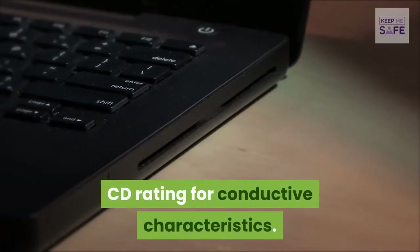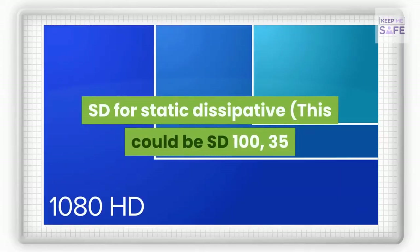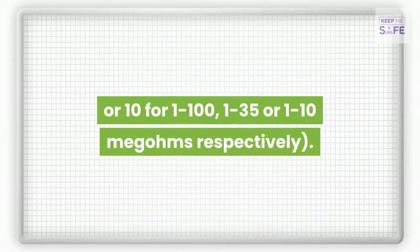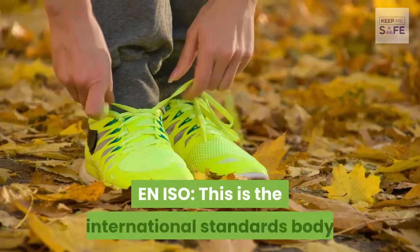Additional ASTM ratings include CD for conductive characteristics, SD for static dissipative (which can be SD 135 or SD 10, representing 1 to 35 or 1 to 10 megaohms respectively), and PR for resistance against puncture.